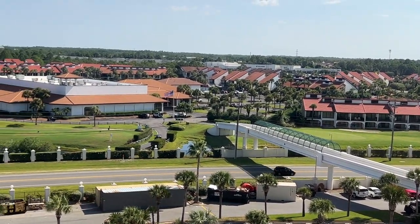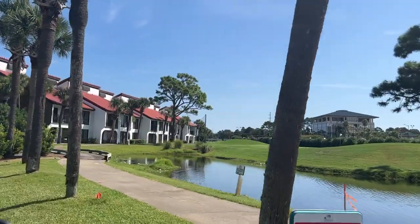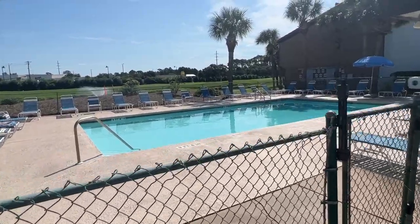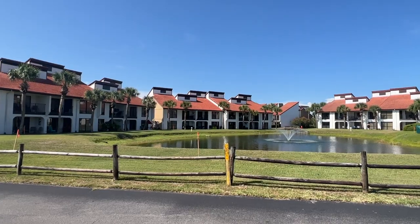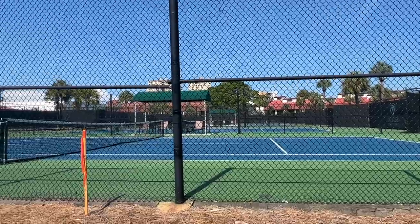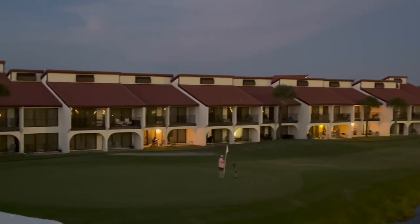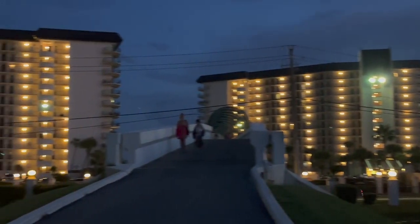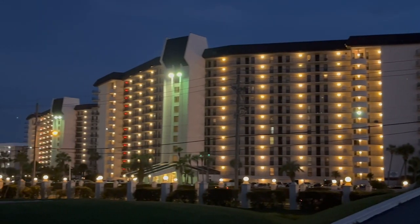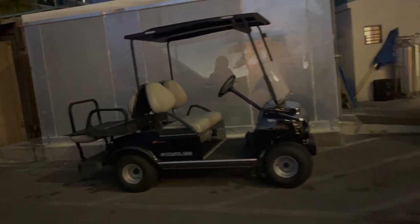Across the bridge are tons of golf villas — you can walk or drive over. Being not on the ocean, they're more affordable, and they have one- to three-bedroom villas with their own little pools tucked in. There are tennis courts, pickleball, shuffleboard, actual golf with a pro shop, and a fitness center. Golf carts are available if you need a ride across the bridge, though you have to stop and ask — they don't just offer for everyone walking by.